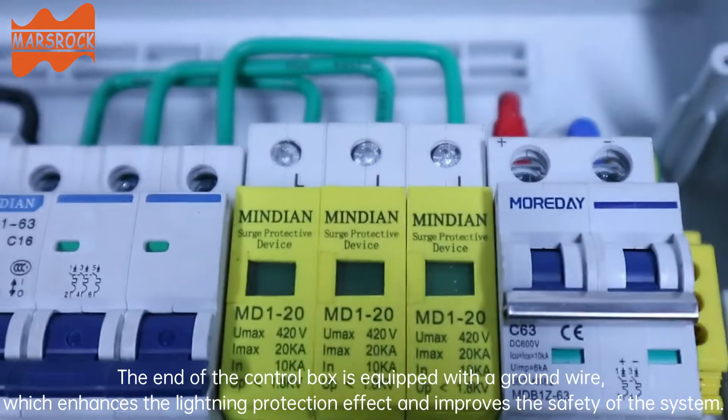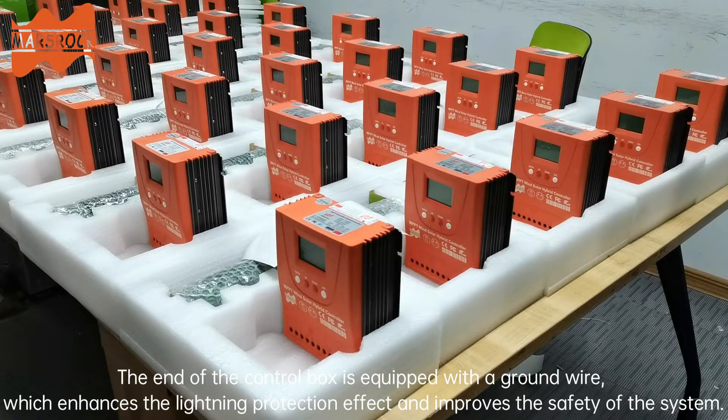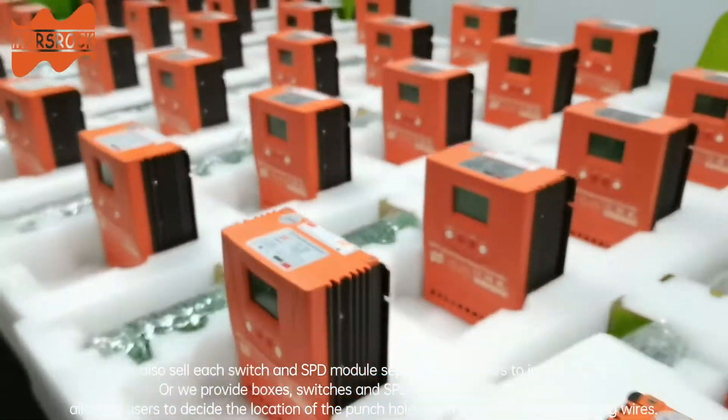The end of the control box is equipped with a ground wire, which enhances the lightning protection effect and improves the safety of the system. We can also sell each switch and SPD module separately for users to install on the rail.